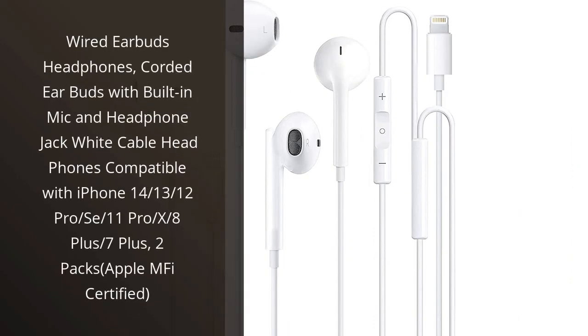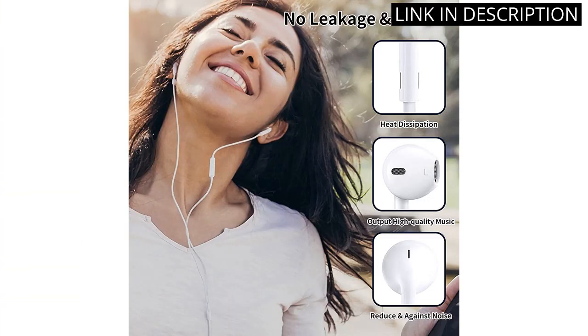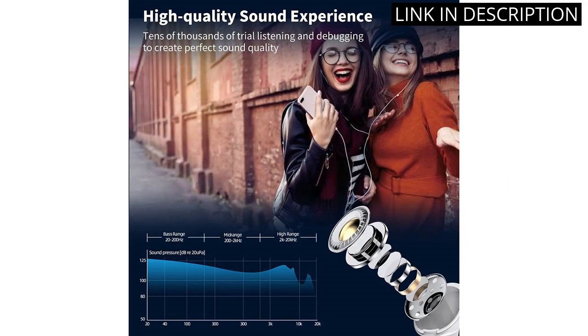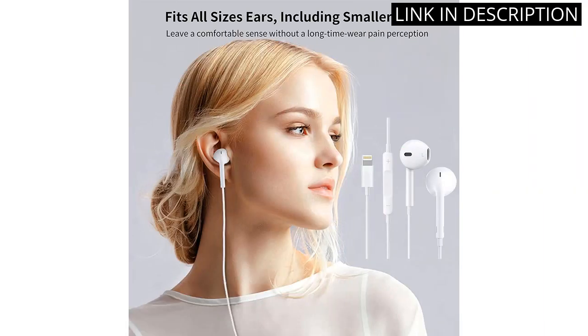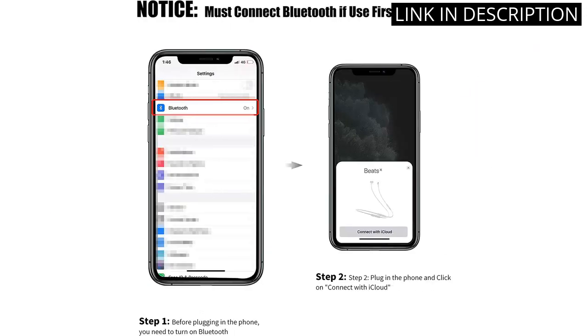I recently purchased the wired earbuds headphones, and I have to say, I'm really impressed with the quality. The corded earbuds fit snugly in my ears and the built-in mic is really convenient for taking phone calls on the go. The white cable actually looks pretty sleek, and I appreciate that they're compatible with a wide range of iPhone models. It's also great that they come in a two-pack, so I can keep a pair at work and a pair at home.